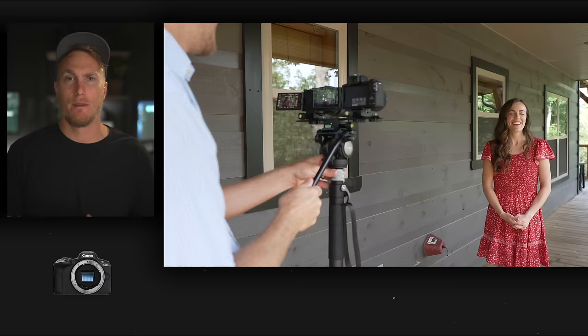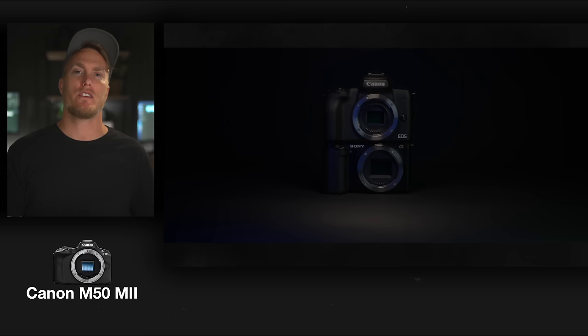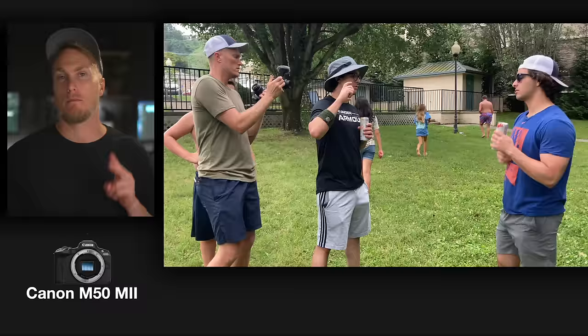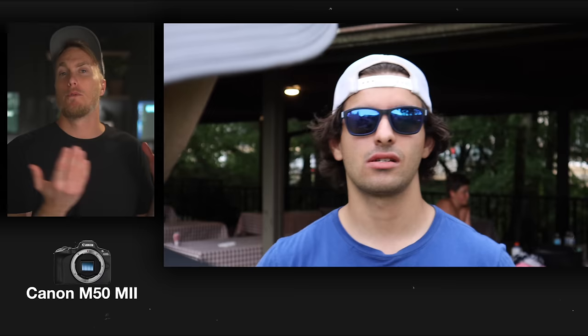I actually have no idea how I ended up with the Canon M50 Mark II — I rented it, but I'm not sure what I was thinking. I don't even think they sell it anymore. I did compare it to the ZV-E10, and the ZV-E10 blew it out of the water — not so much in image quality, but more in functionality: stabilization, autofocus, and even the display was brighter on the ZV-E10. So if you're thinking about picking up the Canon M50 Mark II, don't do it. Go with the Canon R50 or the ZV-E10.